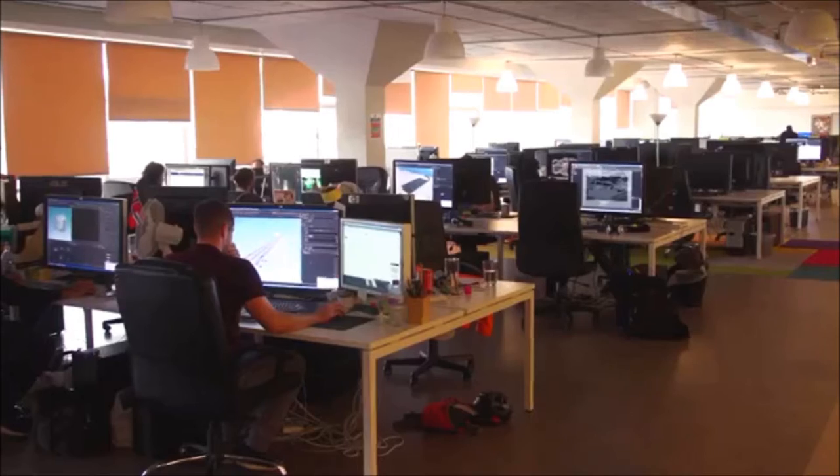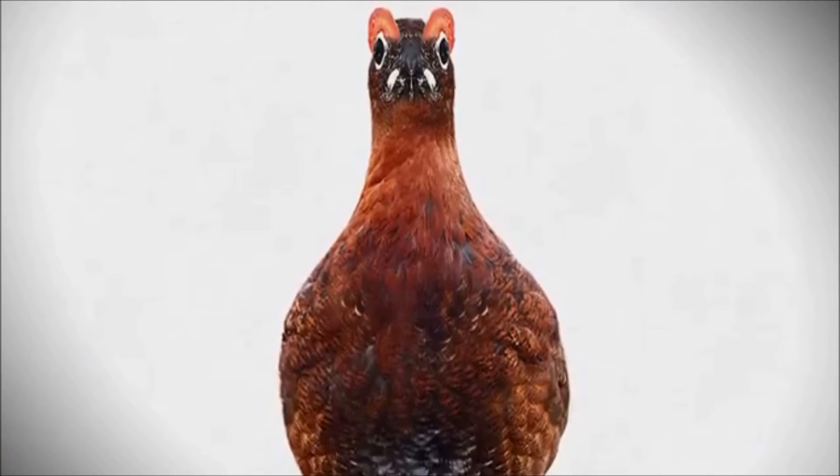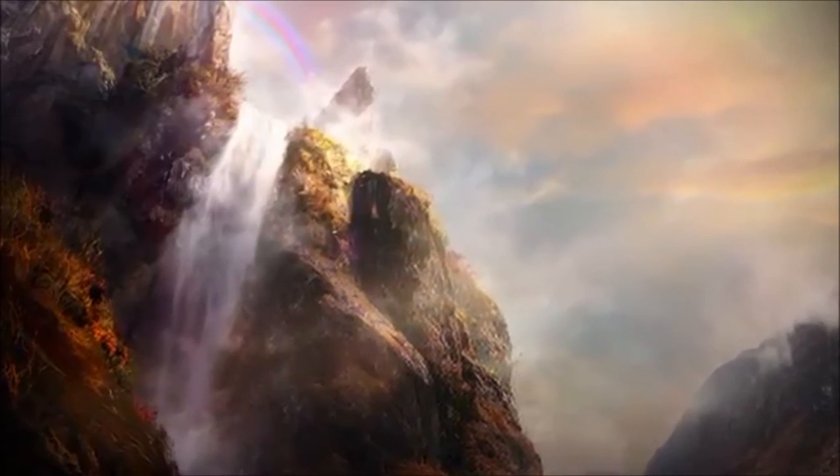With director Ben Craig and head of lighting John Neill at the helm, the exhaustive design process could begin. It started with concept art to get the right look and feel for the new grouse and his home. The artwork was then used as a guide to make CGI models for the commercial.